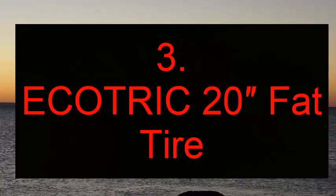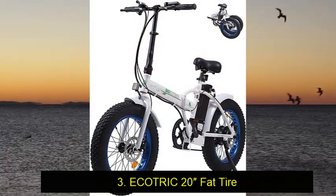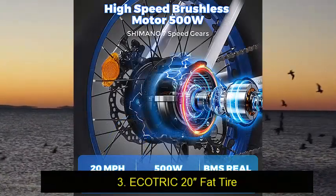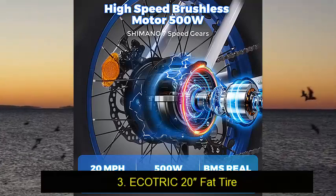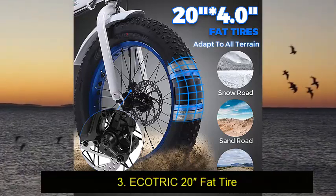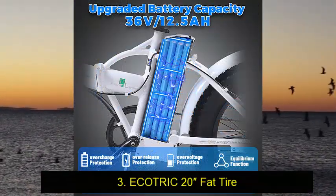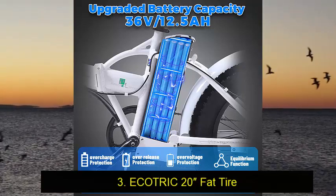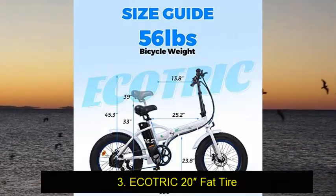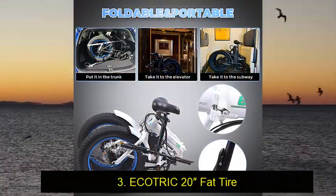Number 3: Ecotrick 20 Fat Tire — the Best Fat Tire Folding Bike. There's a lot to love about this vehicle. If you're looking for a folding e-bike that can fold up for travel or storage, look no further than the Ecotrick 20 Fat Tire Folding Electric Bike. This tough customer will handle anything you can throw at it. This model has nice heavy-duty tires and a rear hub motor with 500W of power. The extra power helps it tackle off-road conditions and support riders that weigh up to 260 pounds.